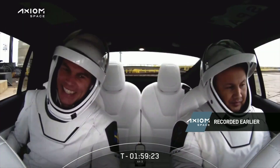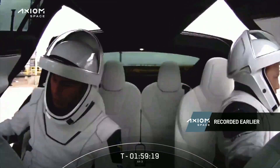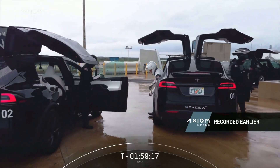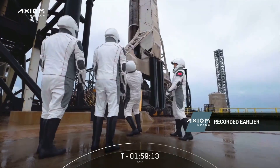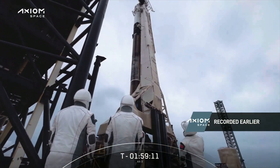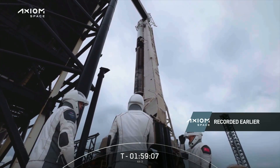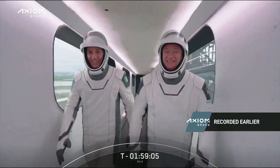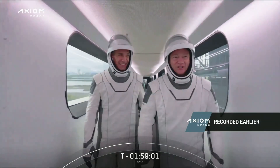They get out of the Teslas, and one of my favorite moments whenever we launch astronauts from pad 39A is coming up. We should come up with a name for it — like 'the astronaut lean back' — something to capture the excitement of seeing their spaceship for the first time on launch day. Of course they have seen Dragon and Falcon before, but now at this point...